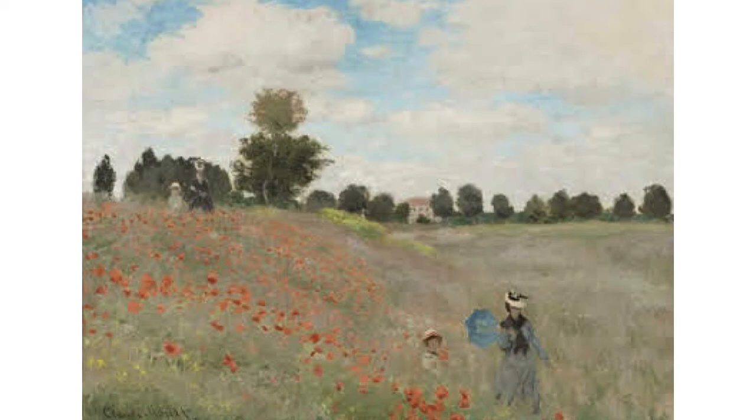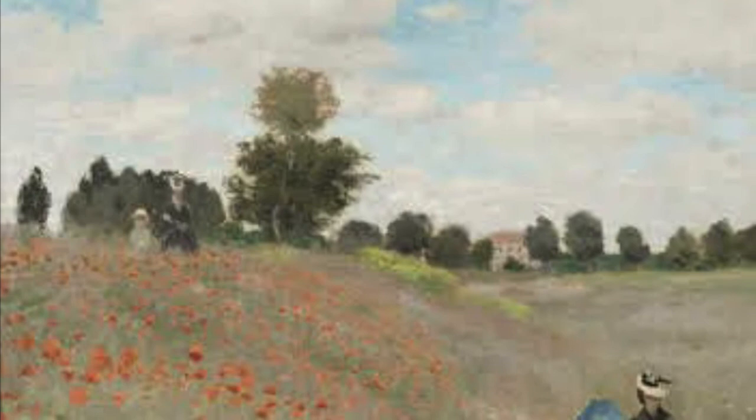Here you can see people taking a walk through a field of poppies while the sunlight is being blocked from the clouds, which spreads a fair amount of light throughout the field. Overall, this painting just gives off a very calming vibe, and that is why I chose it.